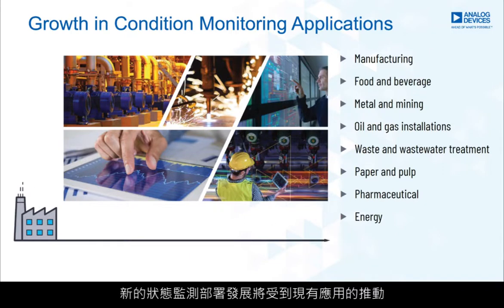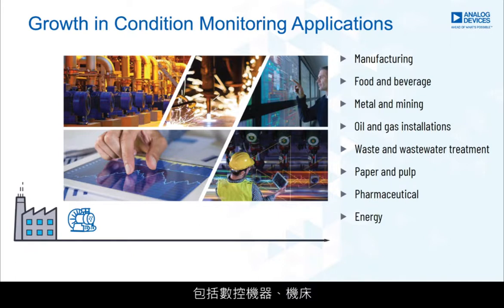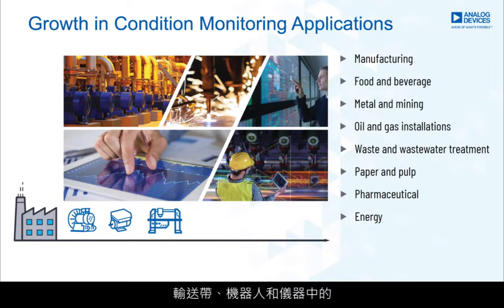Growth in new condition monitoring deployments will be driven by existing applications, including pumps, compressors, fans, and new applications in CNC machines, machine tools, conveyor belts, robotics, and instruments.